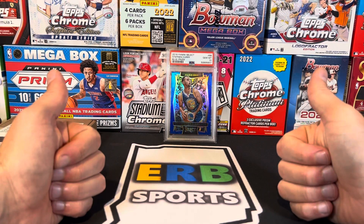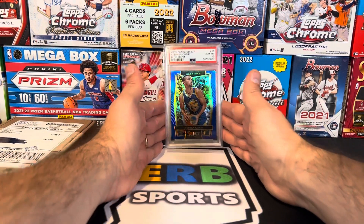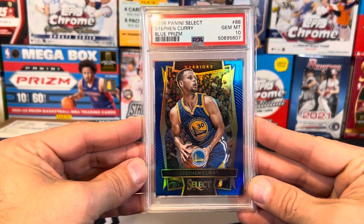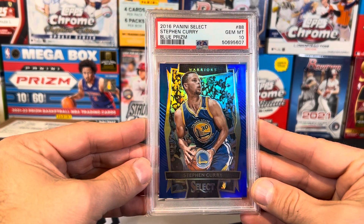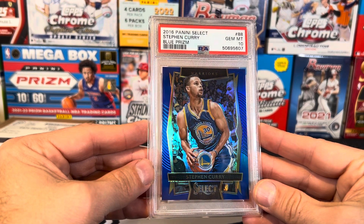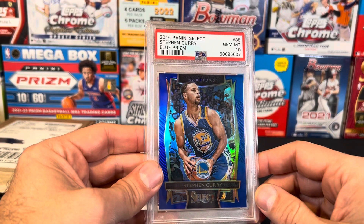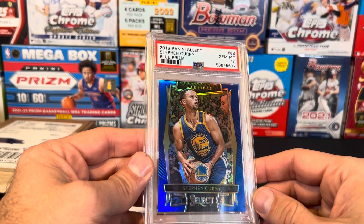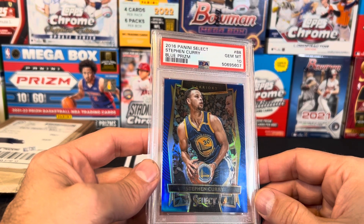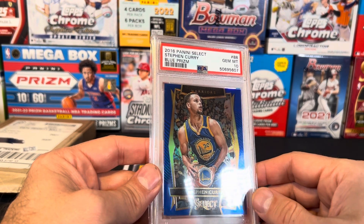Thanks again, everybody. Let me know what you guys think about Update and what your plans are. Let me know what you guys think about that card — hopefully you guys enjoy that. People say I often have the card too far away, but this card is absolutely stunning in person — I could look at this card all day long. That is one cool card. I know many people don't like Select, but this is one year of Select where they didn't make a whole lot of it and it was hobby only. Like, subscribe, share, comment down below. Stay tuned for more content and I'll see you in the next video.